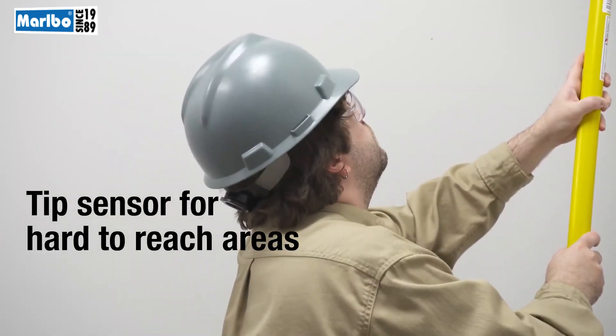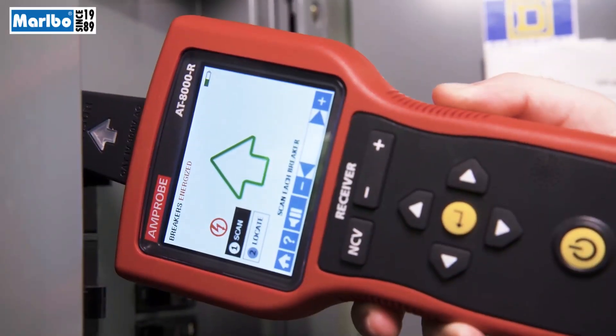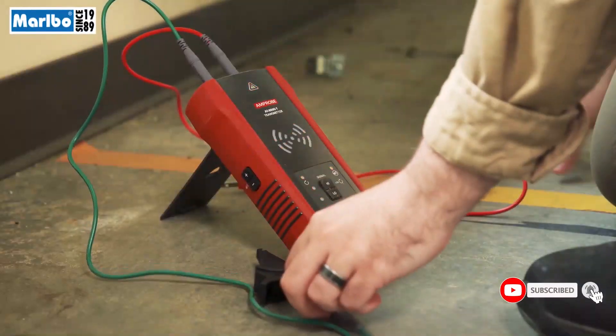The tip sensor mode enables you to precisely trace energized and de-energized wires in hard-to-reach places, such as corners and junction boxes, or to pinpoint a wire in a bundle. You can also find breaks and shorts in wires with the AT8000.